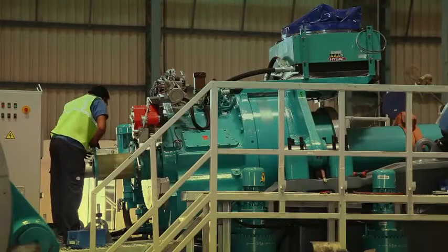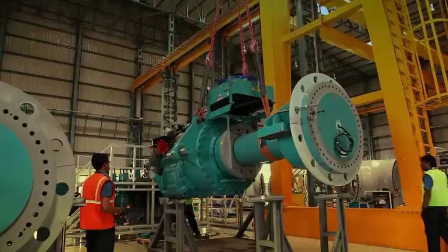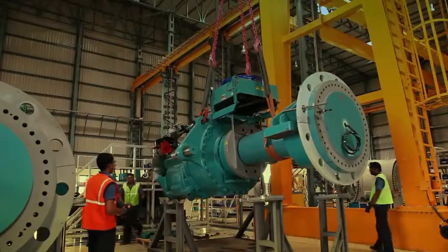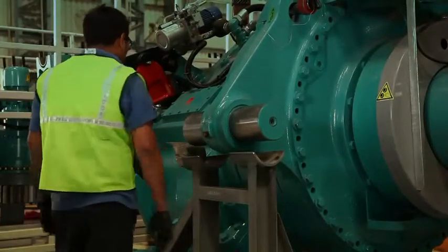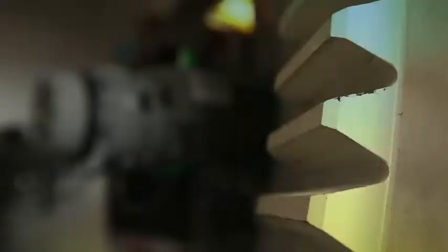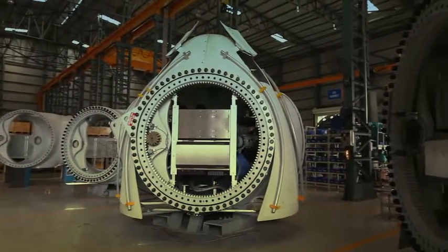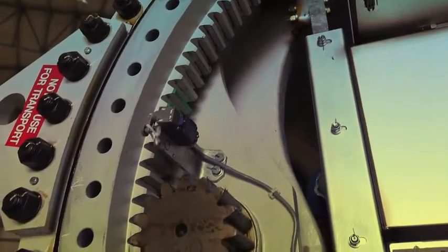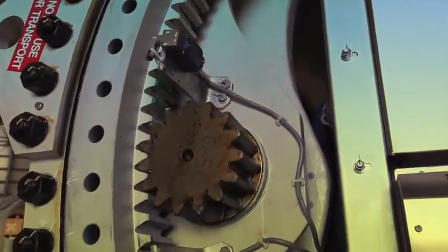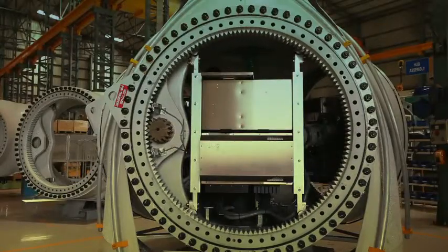A wind turbine's so-called brain is its machine head or nacelle, which is assembled using the drivetrain, the generator and control assembly. The rotor hubs are also assembled at this facility. Once assembled, each nacelle and rotor hub goes through a test run to make sure that the end product conforms to all critical quality features aimed at achieving superior operational effectiveness.